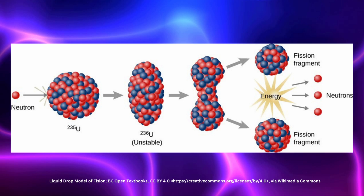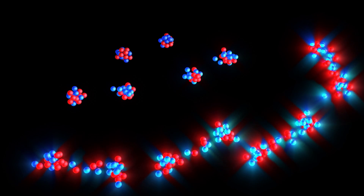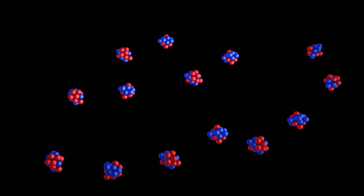Fission occurs when a neutron is absorbed by the nucleus of an atom — in this case U-235 — and causes that atom to become unstable. The atom then splits, releasing fission products, a significant amount of energy, and most importantly, 2 to 3 neutrons. These neutrons can then go on to cause more fissions. In a nuclear reactor, this is a controlled process that results in a safe, stable reaction rate to produce consistent power output.